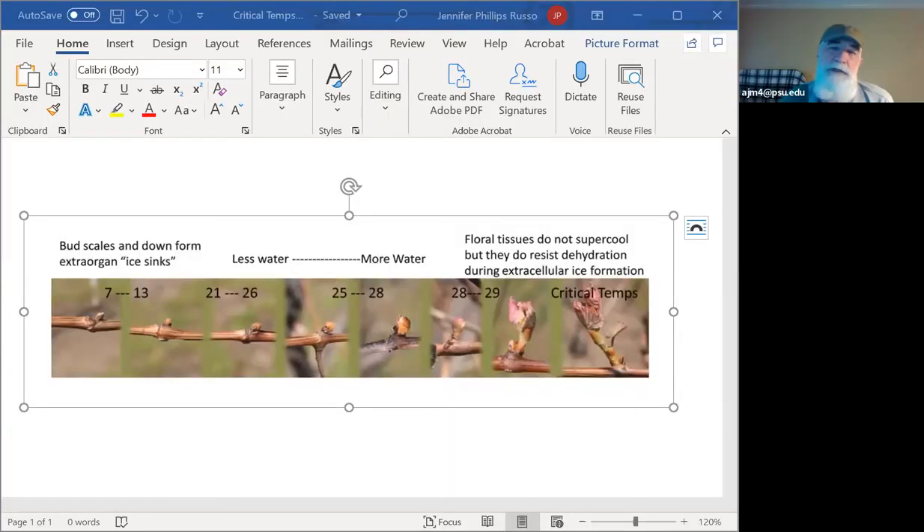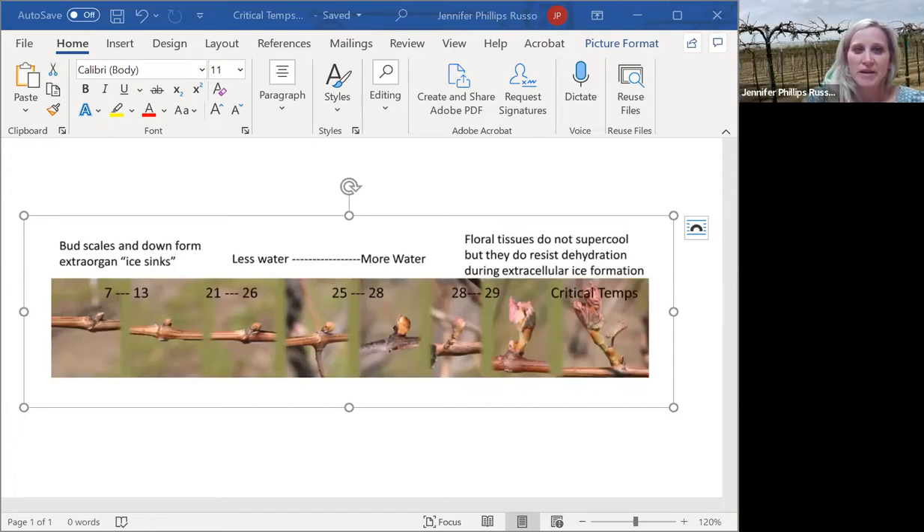Looking back at last year's crop updates, we were at bud break or beyond in vineyards on the 22nd last year. So we are definitely behind last year. Last year's official bud break here at the station at the lab in Portland, New York, was April 20th — so we're six days behind that. Last year was pretty early. The historical average over the last 40 years is May 4th.